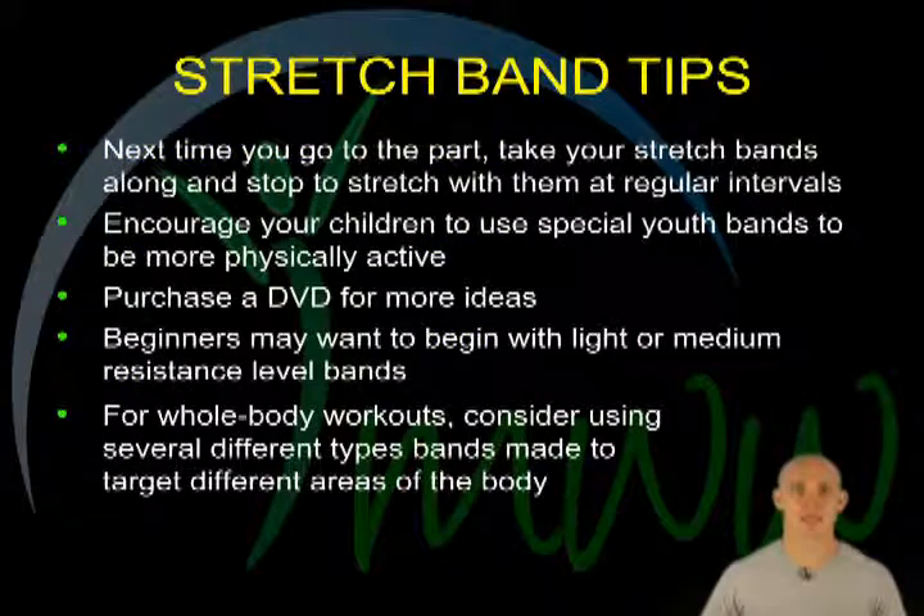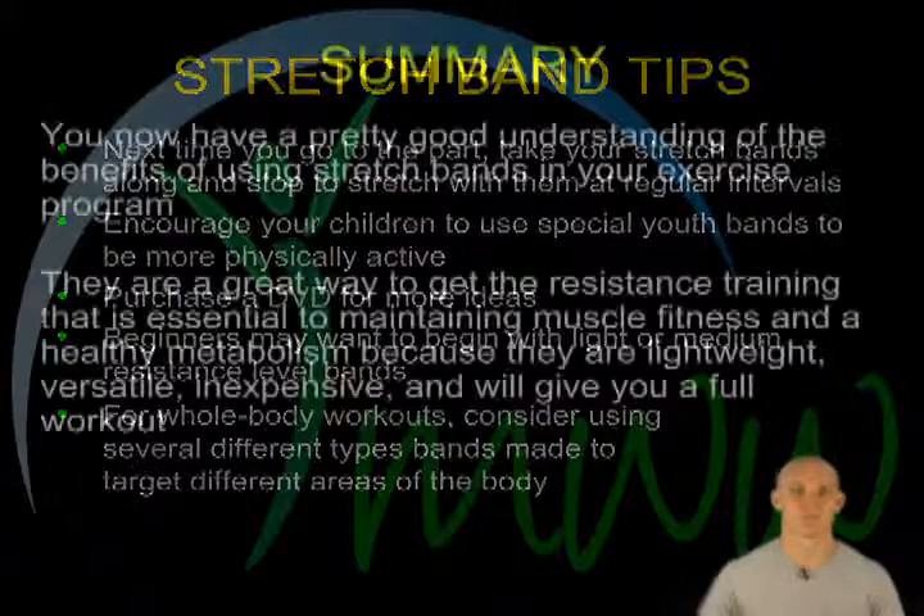Stretch band tips. Next time you go for a walk in the park, take your stretch bands along and stop to stretch with them at regular intervals. Encourage your children to have fun using the special youth bands to be more physically active. Purchase a DVD or two for more ideas about ways to use them. Beginners may want to start with light or medium resistance level bands. For whole body workouts, consider purchasing several different types of bands that specifically target different areas of the body.